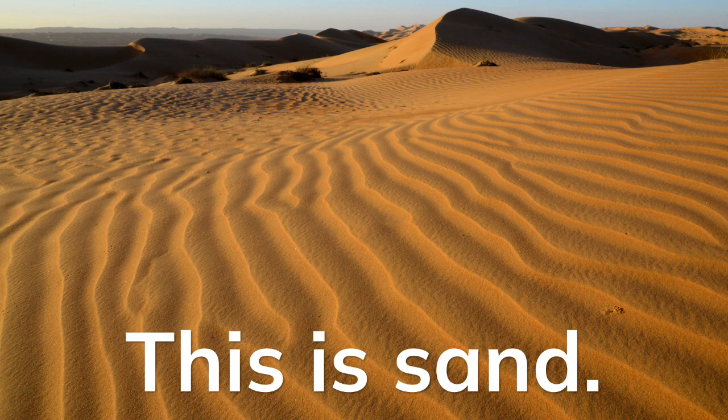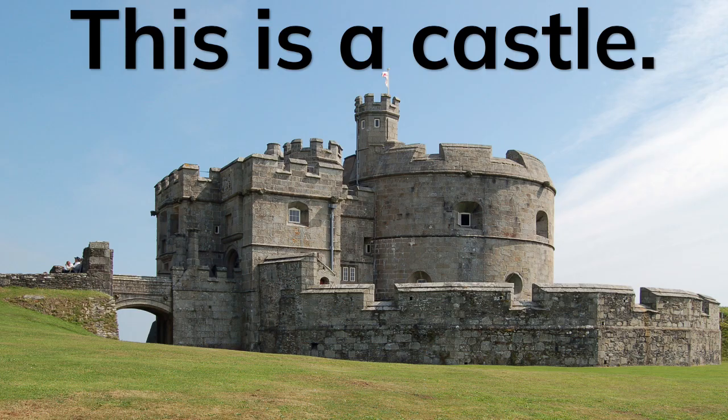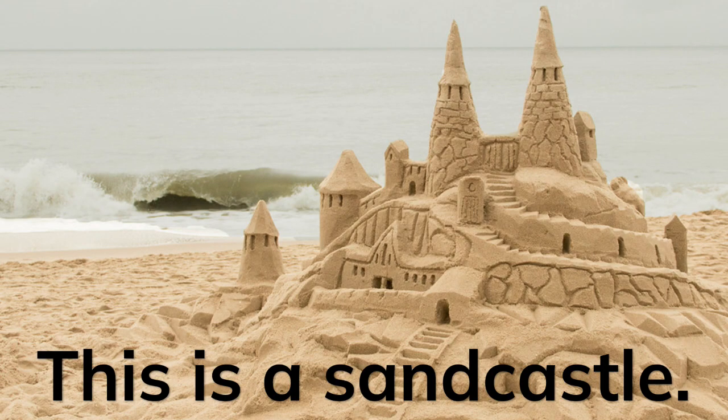This is sand. This is a castle. This is a sandcastle.